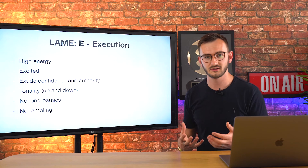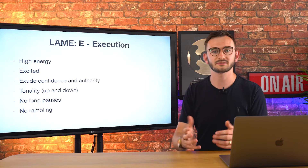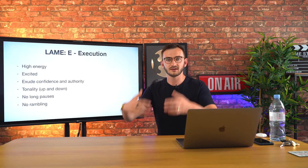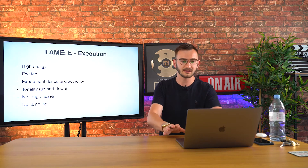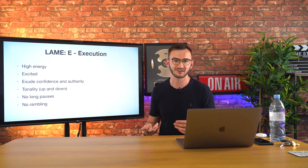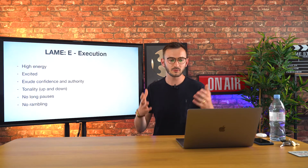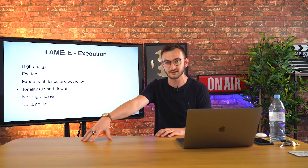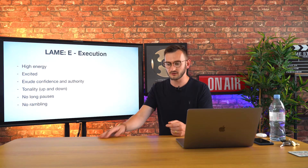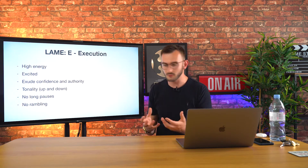Another thing is no long pauses. If you're teaching something and you pause unnecessarily — maybe to get your next slide together or think about what to say — it's going to kill it. You have to keep their attention, especially if we're using these videos as advertisements on YouTube and Facebook where people's attention span is very, very small. As soon as you start pausing, you'll lose their attention. If you lose their attention, they're going to keep scrolling and you're gone. Don't pause.